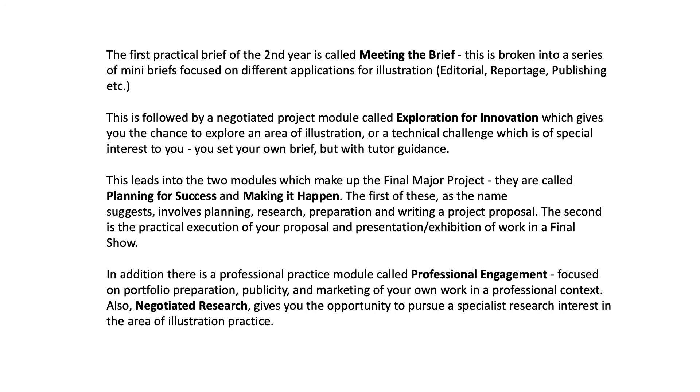You set your own brief but with teacher guidance. This leads into the two modules which make up the final major project. They are called Planning for Success and Making It Happen. The first involves planning, research, preparation and writing a project proposal. The second is the practical execution of your proposal and the presentation and exhibition of your work in a final show.